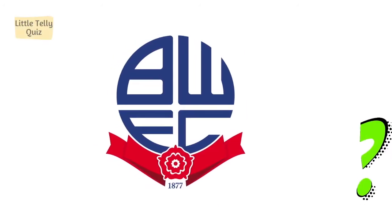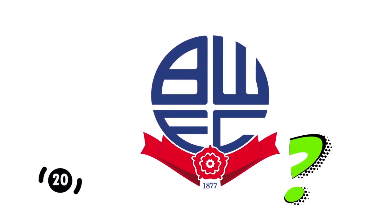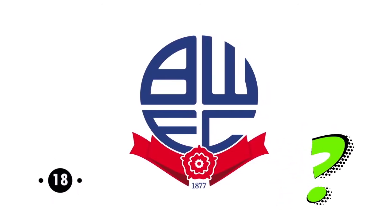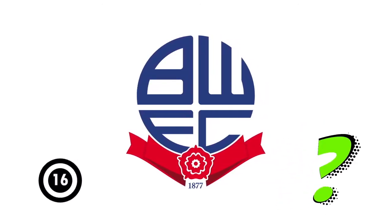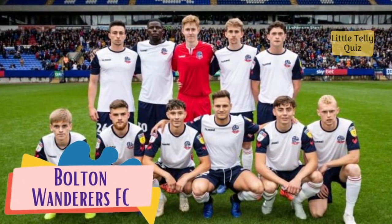Can you identify this football club logo? The answer is Bolton Wanderers FC.